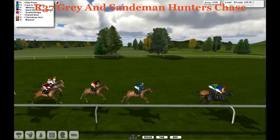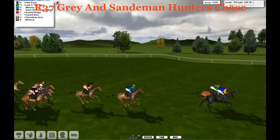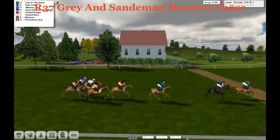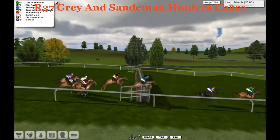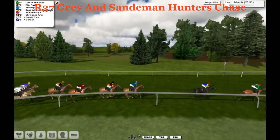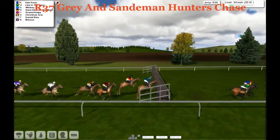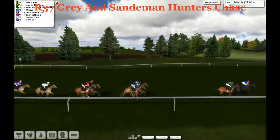We've still got over three miles to go. Ellis Pawn and Line in the Sand are neck and neck, going and jumping together. Everybody's over the seventh — a big jump by Dan City Blue at the rear. We're now almost in Indian file going into the eighth, and everybody's over it. Order: Line in the Sand, Ellis Pawn, Whitney, Sand All Over the World, Scarlet Ridge, Christmas Aria, Dan City Blue seventh, and Monson eighth.